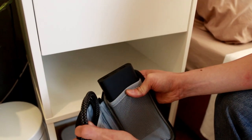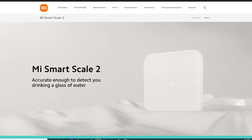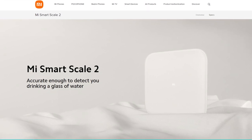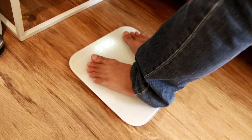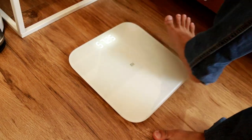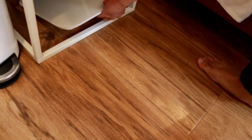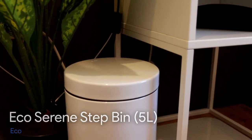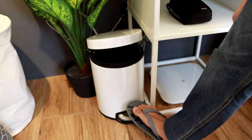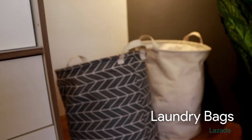Nandito yung Xiaomi weighing scale — iilawan lang siya kapag tinapakan. Tapos connected din siya sa Bluetooth, so makikita mo sa app ng Xiaomi yung mga record ng mga weight mo. Meron akong trash bin, kulay white din, minimalist din yung design, tapos soft close din siya. Beside it is my laundry bag — gray and white.